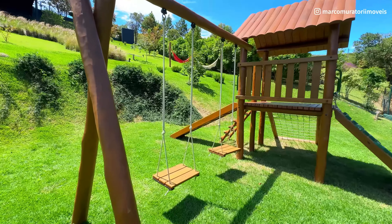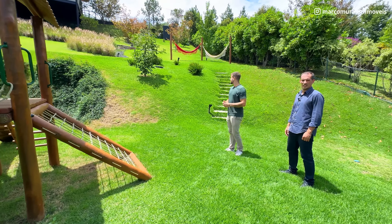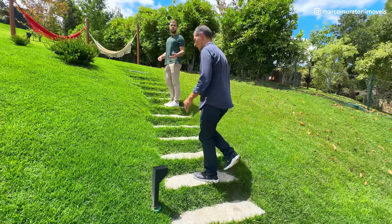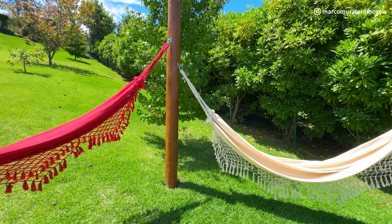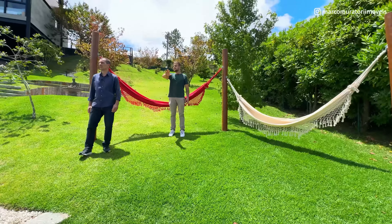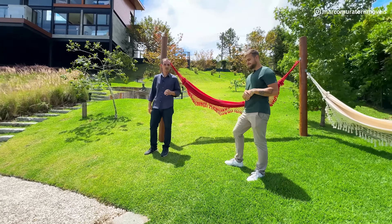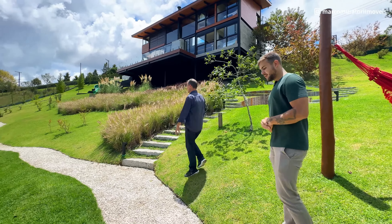Aqui nós já temos esse balanço e um escorregador para a criançada — ficou muito legal esse platô. Para você que tem filho, esse jardim é ótimo para deixar a criança solta. Tem também projeto de iluminação — à noite também é lindíssimo. Tem o redário, que cabe perfeitamente com esse terreno, com essa vista, com essa tranquilidade. A posição desse terreno pega vista e pôr do sol, porque o sol se põe nesse ponto — ela pega o sol da tarde.